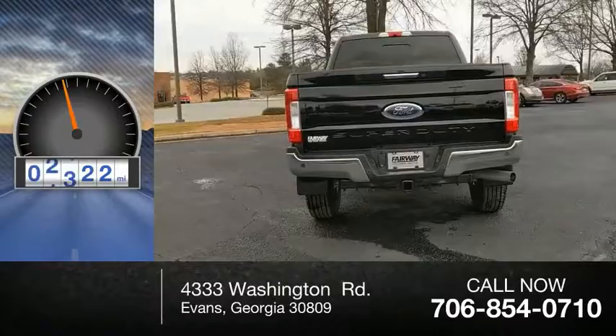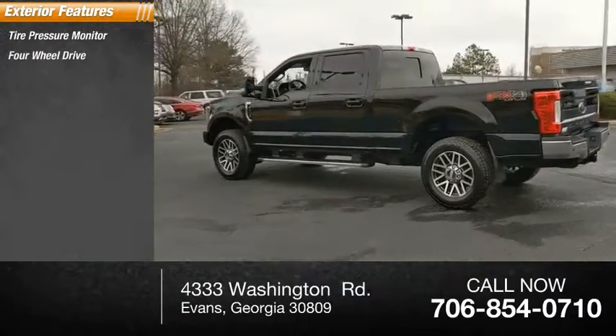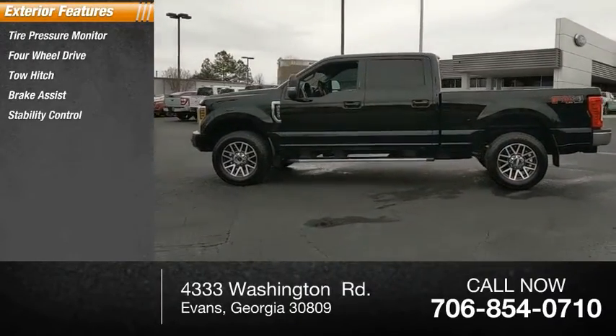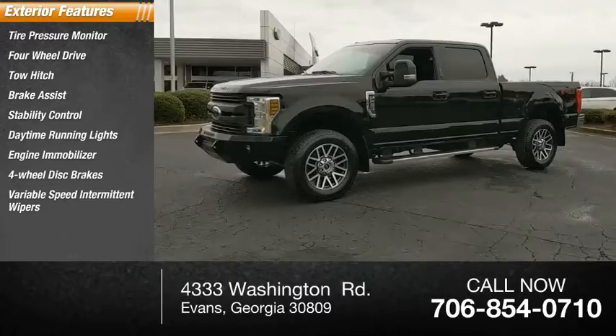This vehicle has less than 40,000 miles. Here are some of this vehicle's great options: tire pressure monitor, four-wheel drive, tow hitch, brake assist, stability control, daytime running lights, engine immobilizer, four-wheel disc brakes, variable speed, intermittent wipers.